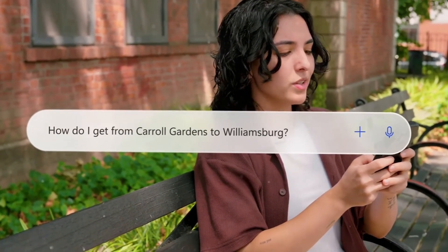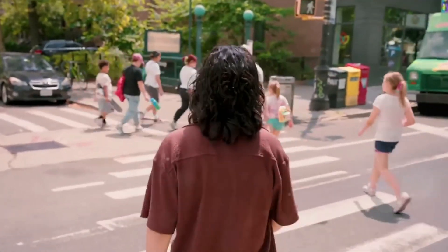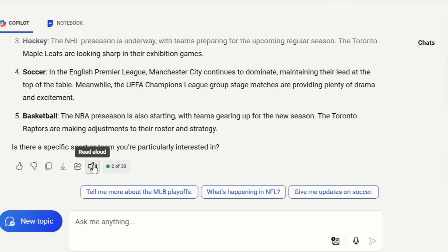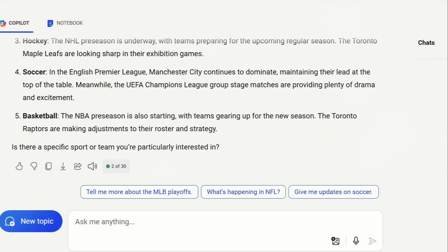A translucent bottom bar provides easy access to conversation history and new features, enhancing both aesthetics and overall user experience. Copilot Daily offers personalized audio summaries of news and weather, leveraging Copilot's language generation capabilities and data from Microsoft's Bing search index.